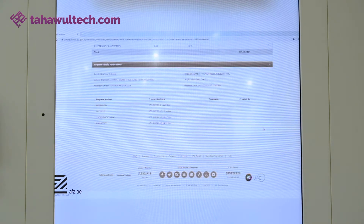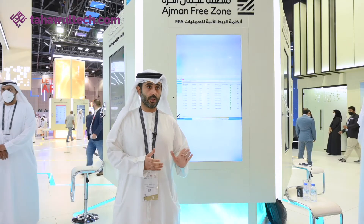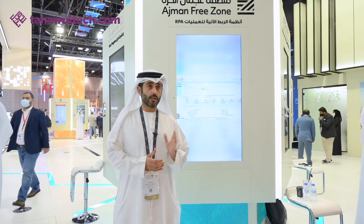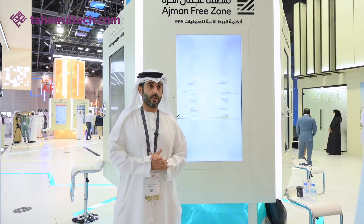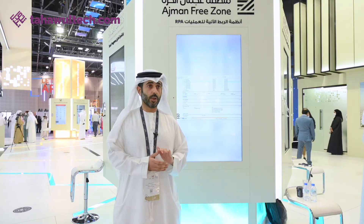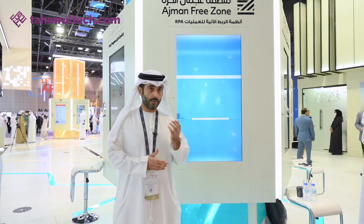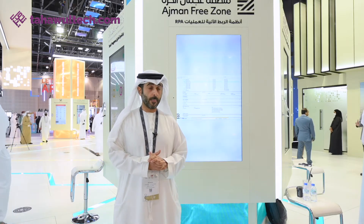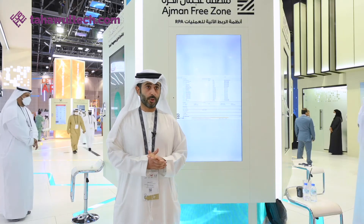There is no need for any customer to come and visit Ajmani Freezone physically, because all of our services are digitally transformed 100% through the portal. Once the customer submits their requirements and service requests, these robots will automatically receive the request from the customer portal and will start processing it 24/7. This is the advantage of the robotic.